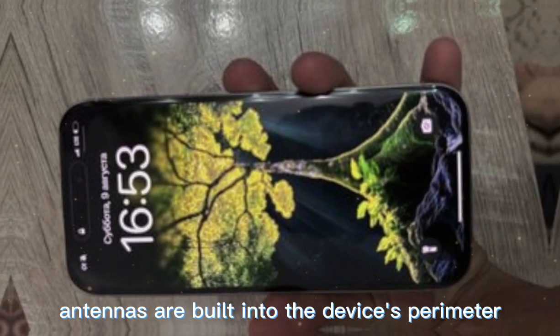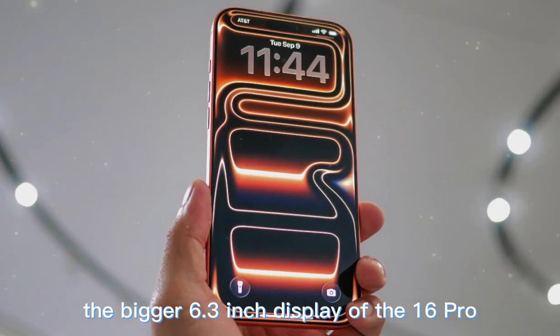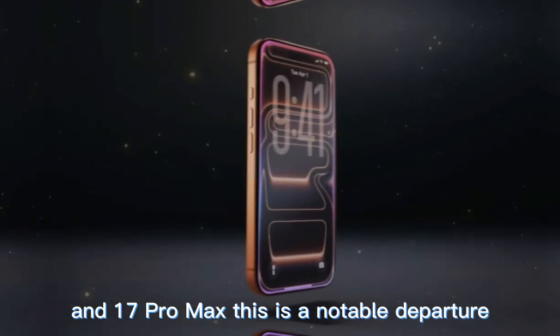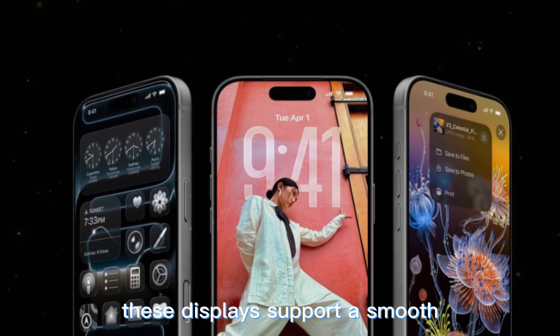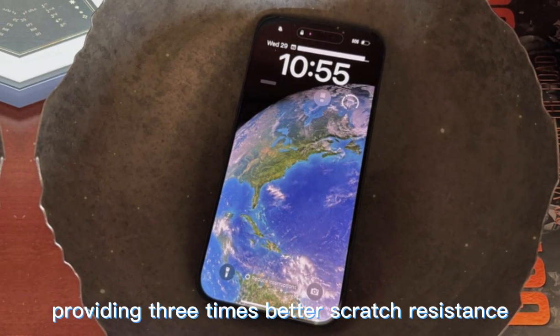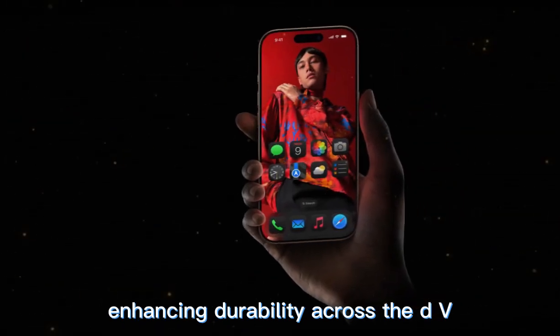Antennas are built into the device's perimeter, delivering the most advanced antenna system Apple has implemented in an iPhone. The 6.3-inch display on the iPhone 17 Pro and the 6.9-inch on the Pro Max continue the sizes introduced with the iPhone 16 Pro lineup, a notable departure from the 6.1-inch and 6.7-inch displays of the iPhone 15 Pro series. Both feature ultra-thin bezels, 120Hz ProMotion, and peak brightness of 3,000 nits. Ceramic Shield 2 on the front offers three times better scratch resistance and reduced glare, and for the first time, Ceramic Shield is also applied to the back.